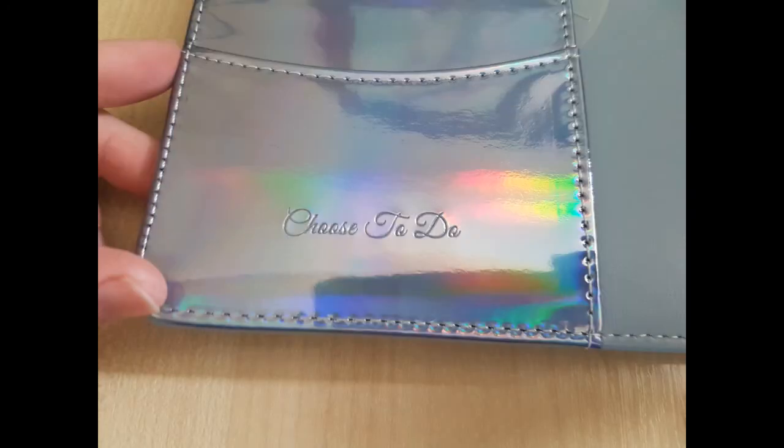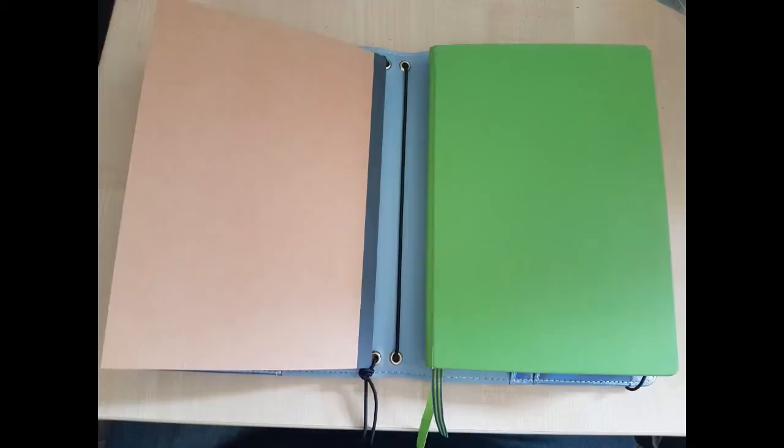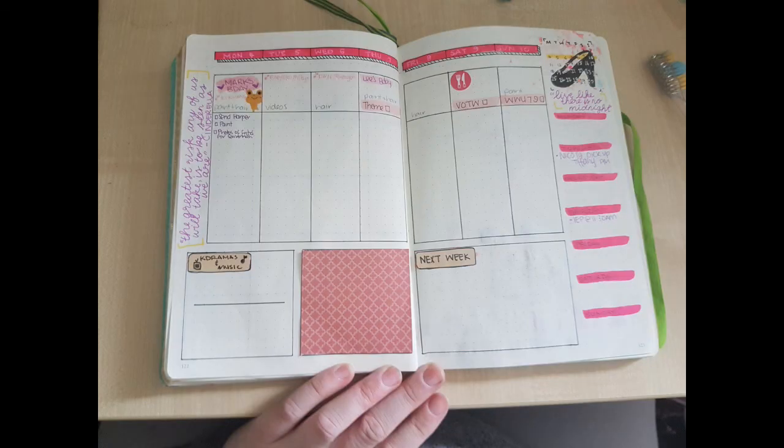I also got my choose-to-do case for my Leuchtturm bullet journal. It is holographic on the inside — I love it so much. I definitely cannot wait to get a new Leuchtturm that matches it. And this is my week's spread. Thank you guys so much for watching and I hope that you enjoy seeing these. Bye everyone!